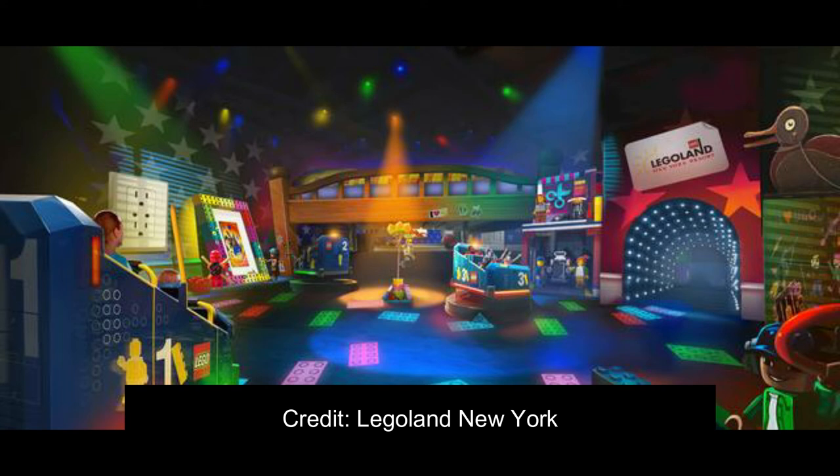It could be an interactive attraction. Let me know in the comments if you have more information, because I'm not entirely sure. Legoland's attractions like Ninjago and Splash Battle do have a lot of interactive elements, especially for children. Guests don't appear to be holding a remote control either, so maybe they're using Ninjago or Spider-Man Web Slingers technology to do something.